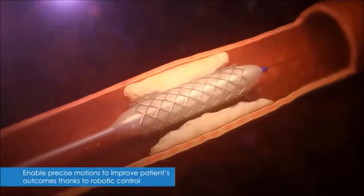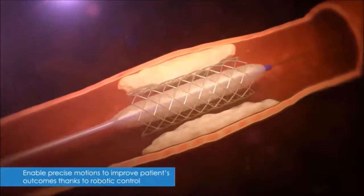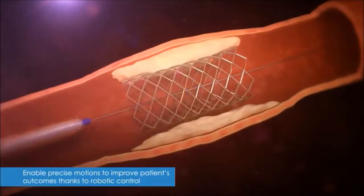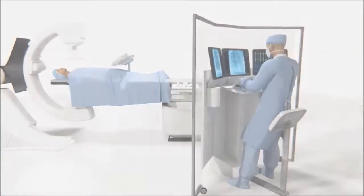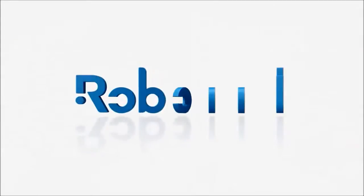This way, we ensure a high quality of care for the patients during the entire procedure. We aim to improve physician's condition in order to improve patient's treatment. RoboCat, designing today, tools for the future.